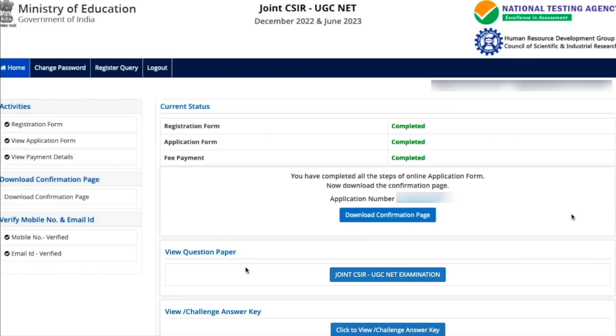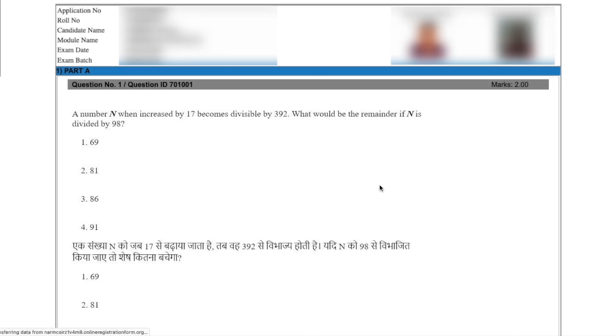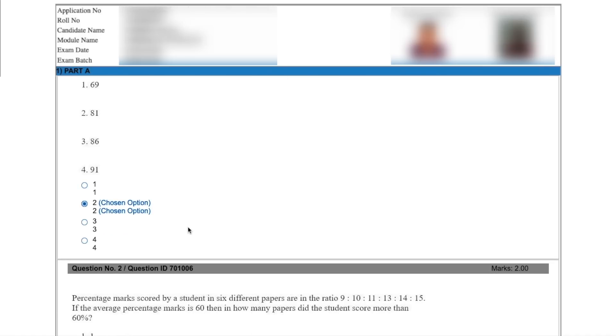You will see 'View Question Paper' — this is your response sheet — and 'View/Challenge Answer Key' where you can see the answer key. When you click on 'View Question Paper,' it says you are being directed to another website. Click okay, and you will get a PDF file that includes all your details, your photograph taken on the examination day, the question ID, question number, and which option you have chosen for each question.